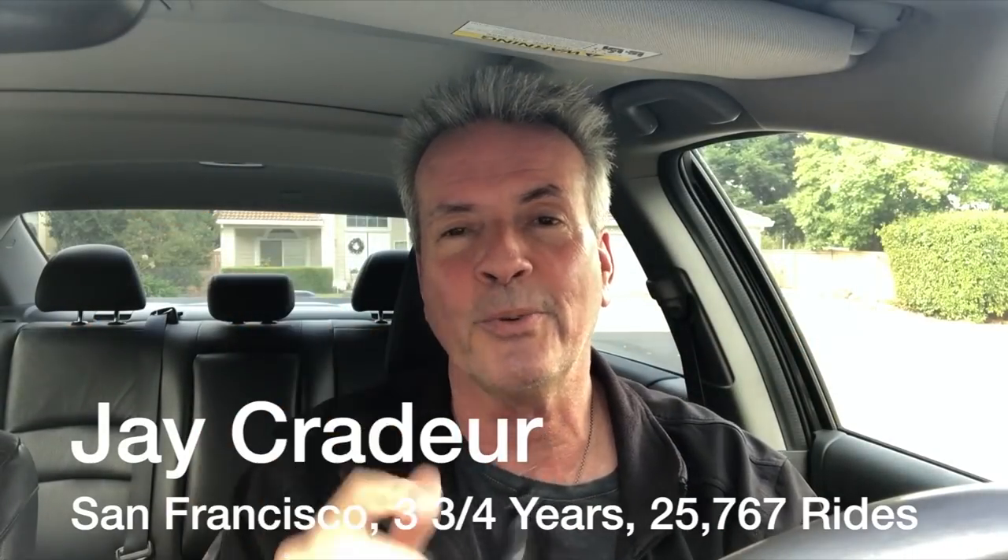Hey everybody, it is Jay Crater with The Rideshare Guy, and today we're going to talk about airport pickups.